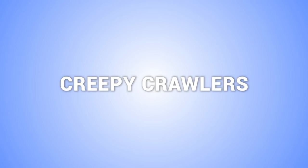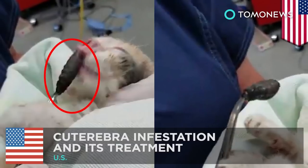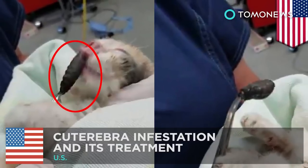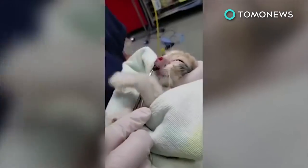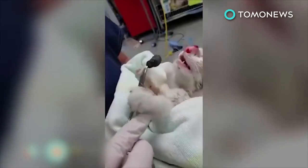Trespassing bugs can get into all kinds of nooks and crannies, like these. Vet pulls hideous bug out of kitten's nostril. This gruesome viral video shows a vet pulling out a nasty bug that was stuck in this poor kitten's nose.